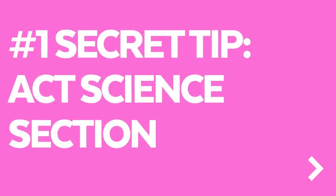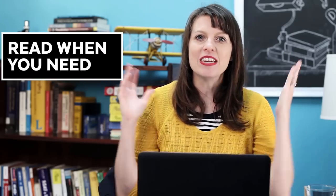Hey guys, it's Brooke with SuperTutorTV and today I'm going to tell you my number one secret tip for the ACT Science section. There are a lot of ways that you can improve on the ACT Science section, but I'm just going to focus on what I find to be the most central and helpful tip that I give to students, and that is: read when you need.